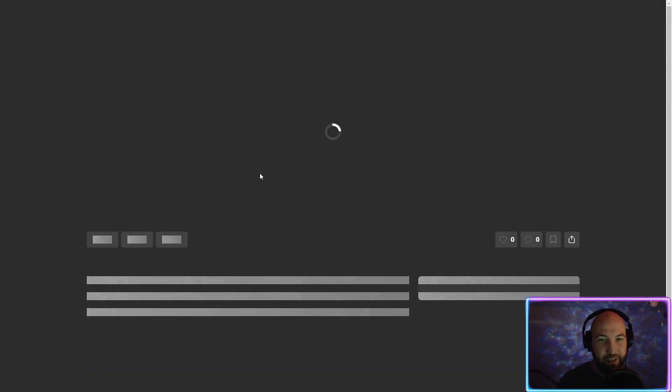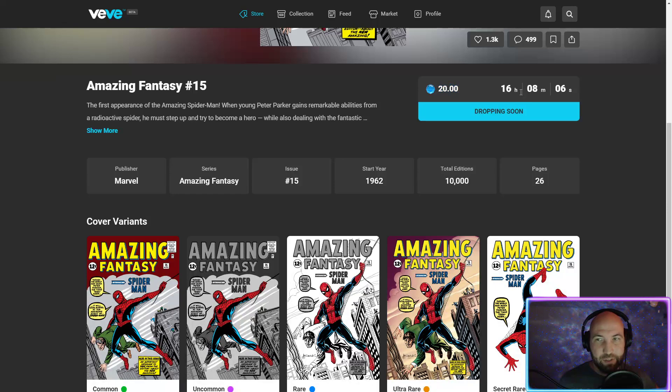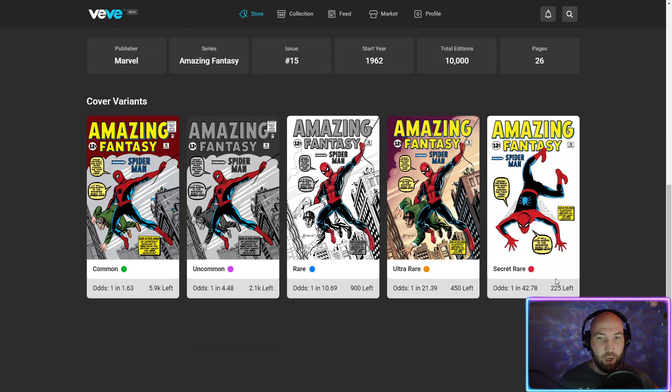Looking at it in the app - Amazing Fantasy 15, the drop is in about 16 hours at 20 gems. VV is actually withholding 25 of the secret rares, 50 of the ultra rares, 100 of the rares, and maybe 150 of the commons. So we're getting less than what's being presented - only 225 secret rares on the market, which is still not a lot.